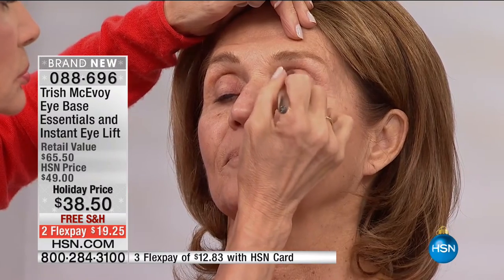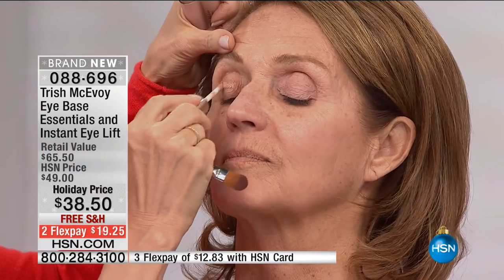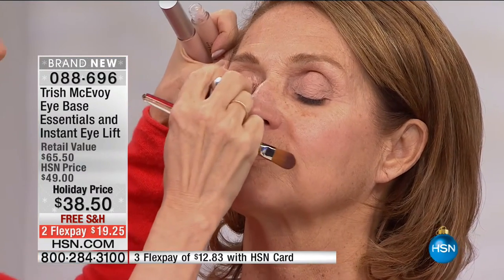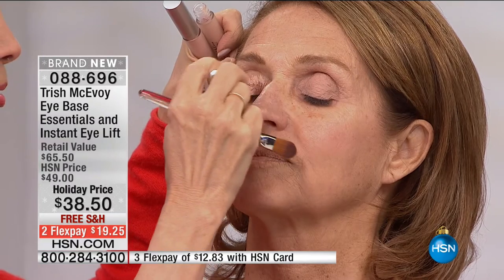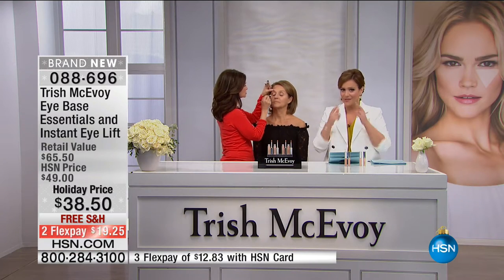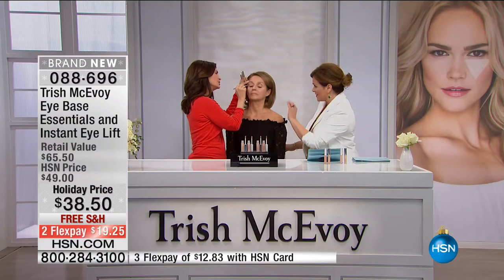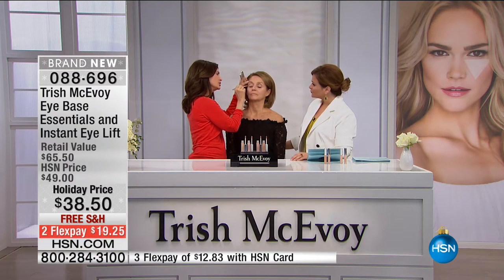You never get Trish McAvoy on FlexPay because she is sold in high-end department stores. So what you see is what you get. In the high-end department stores, you'd be paying $65 for this set. Here at HSN, you're paying for her famous Triangle of Light — that's the Instant Eye Lift that goes underneath, $38.50 on its own. You're getting the eye base as your freebie at $27. They're always best sellers because it doesn't get any easier than this.